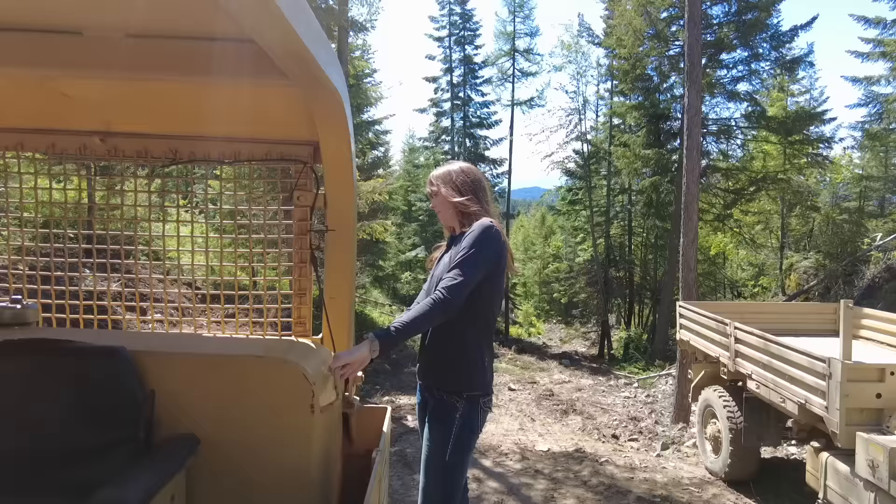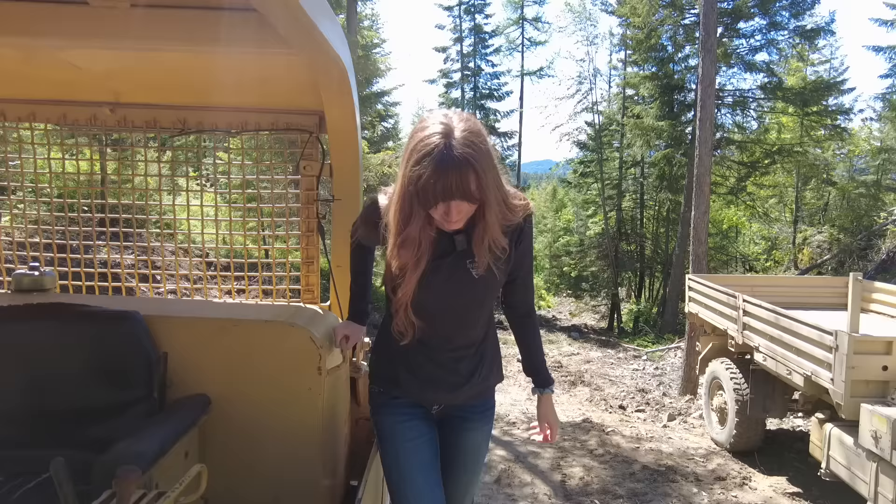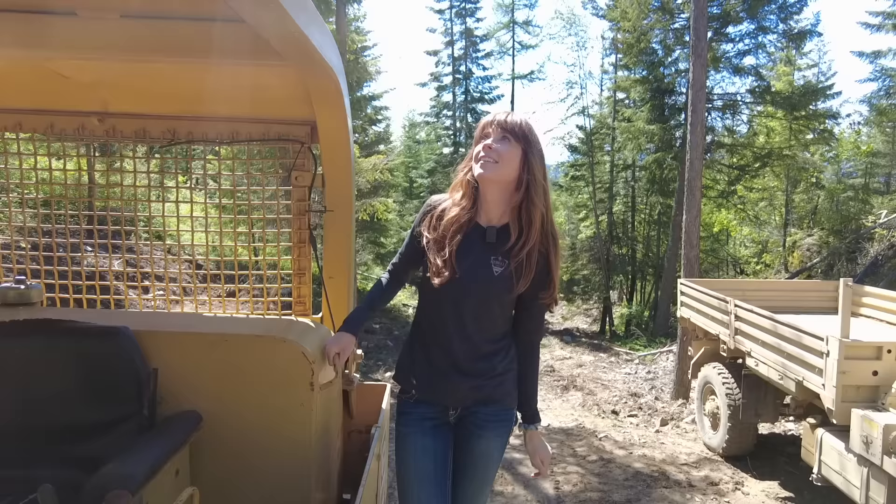You should have seen the look on our neighbor's face when I told her we bought this. Did you ever, when you were a kid, go to the quarry and play on the big equipment? This dozer came from a quarry. I feel like we stole something we shouldn't own.